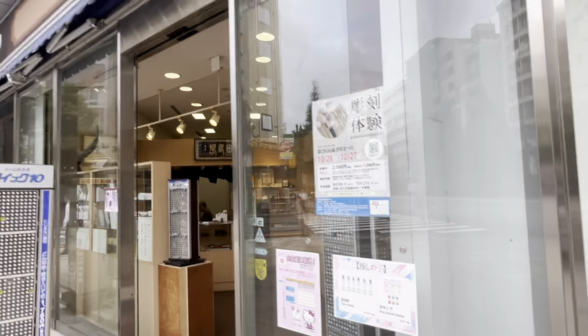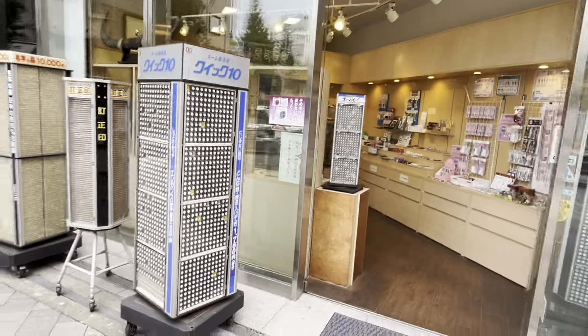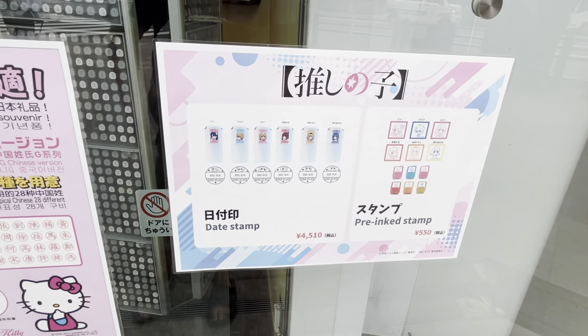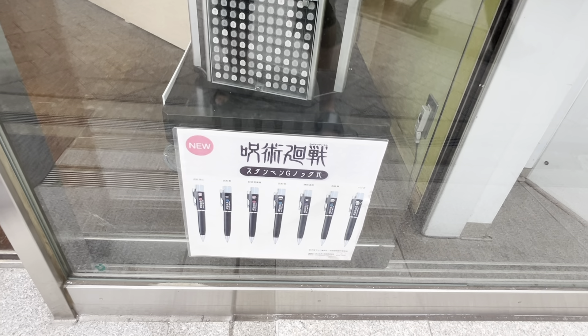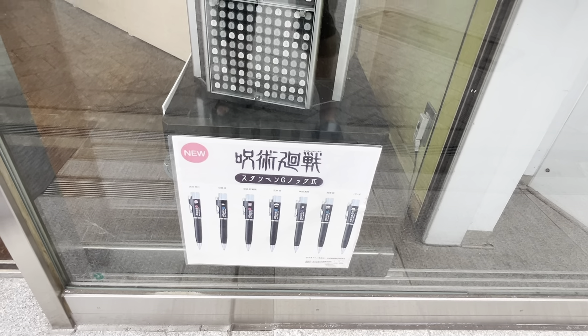It's now getting a little crowded. If you're looking for your own personal stamp or hanko, here's a place to get one — and it looks like it's open. You can find Oshi no Ko stamps, a date stamp, Jujutsu Kaisen stamp pens, and some Hello Kitty ones.